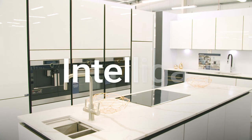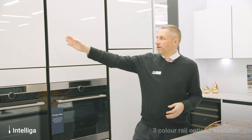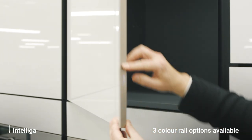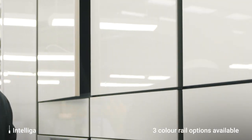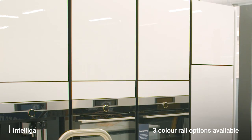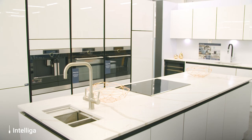Firstly we have our Intelliger range. This is a true handleless range. As you can see from the lovely black stylized handlebars here, we have a nice sleek handleless effect and we also have nice soft close action on our units here as standard. We have a handle rail system that runs all the way around. On your wall units, again the handleless option — and that's our Intelliger range.